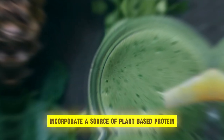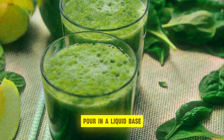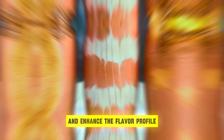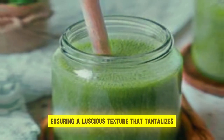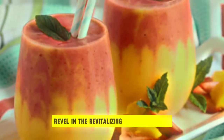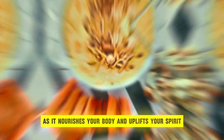Incorporate a source of plant-based protein, such as silken tofu, hemp seeds, or protein powder, to ensure sustained energy and satiation. Pour in a liquid base, such as almond milk, coconut water, or fruit juice, to achieve the desired consistency and enhance the flavor profile. Blend the ingredients until smooth and creamy, ensuring a luscious texture that tantalizes the taste buds. Pour the energy-boosting smoothie into a glass, garnishing with fresh fruit or a sprinkle of seeds for added visual appeal. With each sip, revel in the revitalizing goodness of this nourishing smoothie, as it nourishes your body and uplifts your spirit.